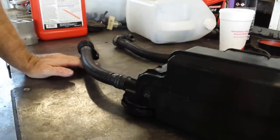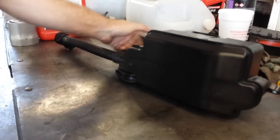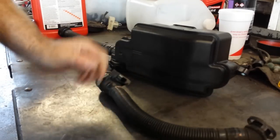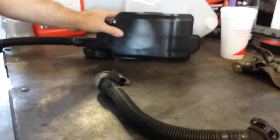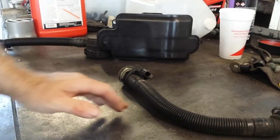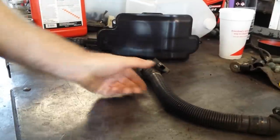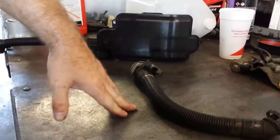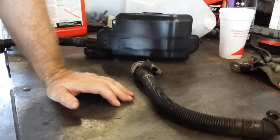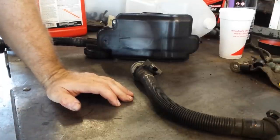That's actually a good thing for us as mechanics. Let's say we had this motor all apart — it's easy to forget to connect this. Well, on a post-test drive recheck, this is going to flag a code pretty quickly. You'll see it, realize your mistake, be able to connect it, and the customer doesn't get mad because you saved yourself a lot of headache.